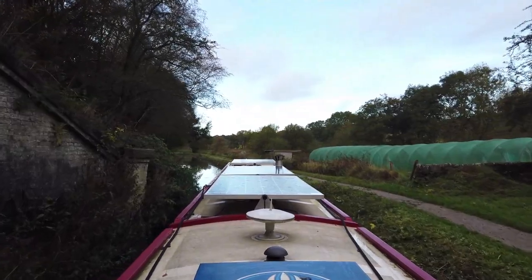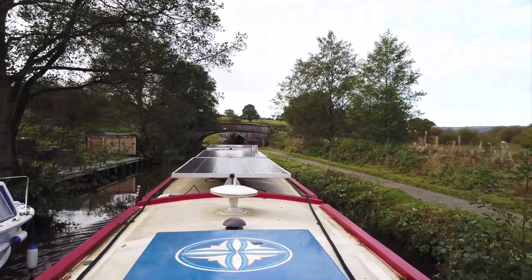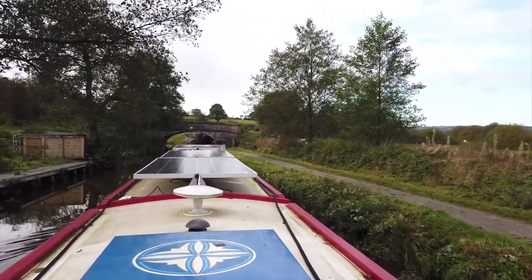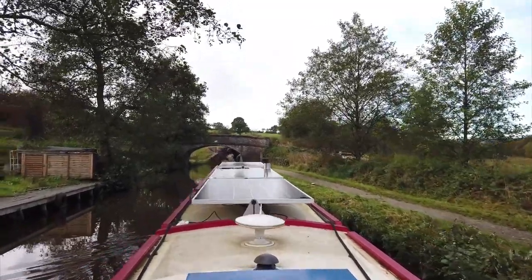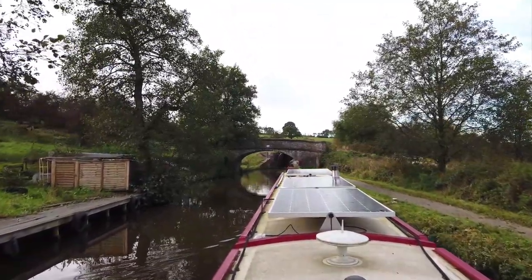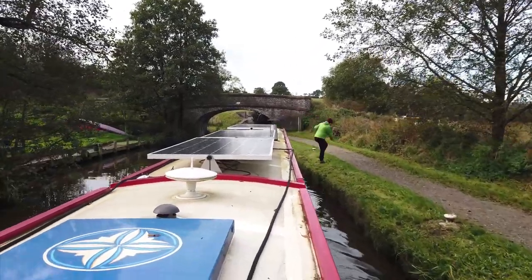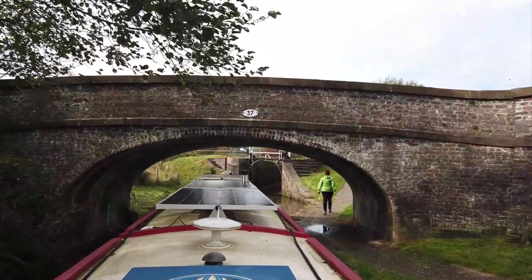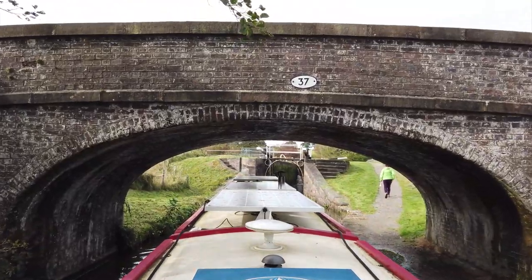Yeah, Hazelhurst Aqueduct there. Well, here we come to our first lock of the day. And it's still morning, so that's good isn't it? Ali about to jump off, and you can see the lock ahead - quite a leaky one this. Oh, mission accomplished. There was a boat coming down that one, so Ali helped them out a little bit, and out they came, and in we go.